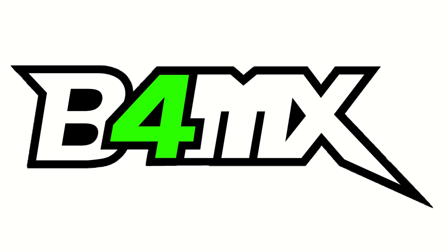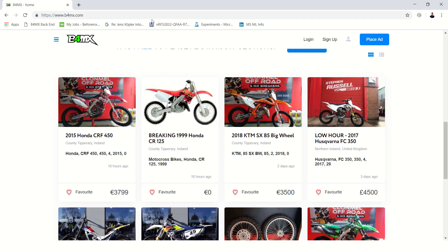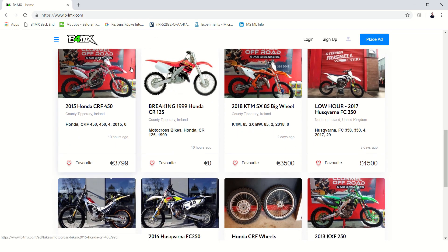This review of the National Irish Championship is brought to you by beforemx.com, the classified ads website for everything off-road.